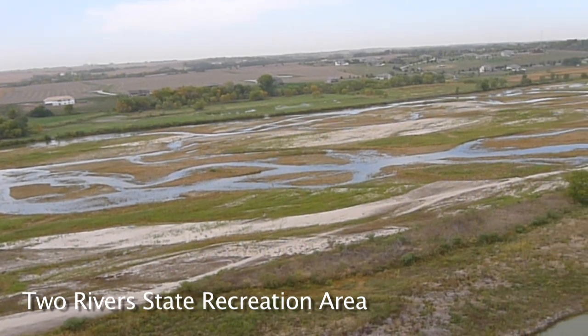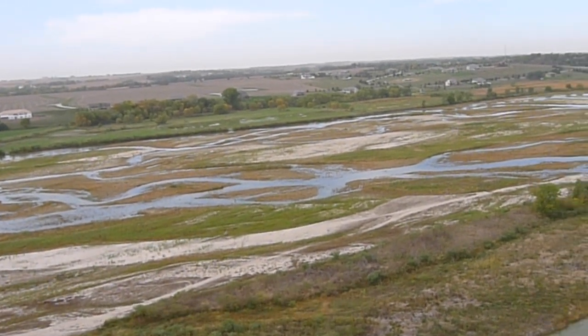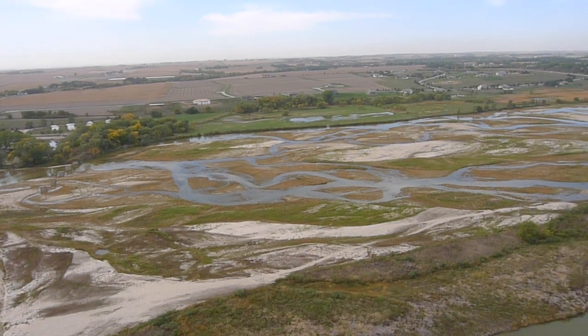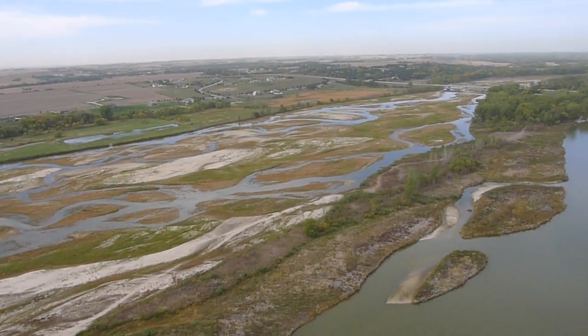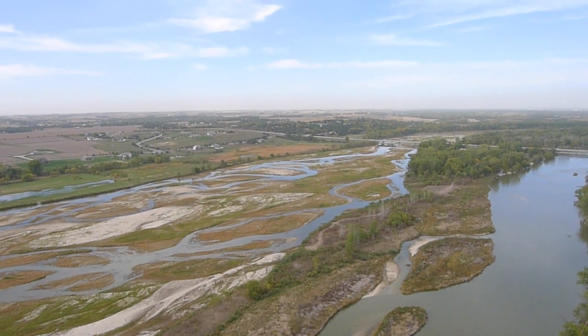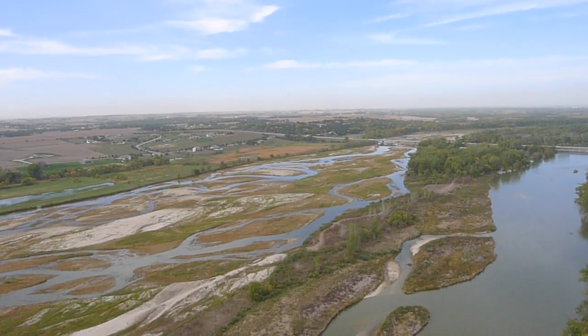The Platte River, which runs across the middle of the state, has become a long sandbar braided by streams. What got us in this position in the first place was really a lack of snowfall in the Rockies. We had very little inflow into our water supply system — Lake McConaughey, the Platte River — and that's what trickles down into the aquifers from which cities draw a lot of their water.